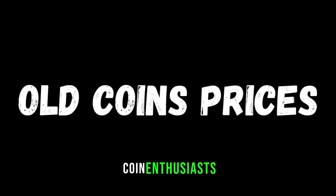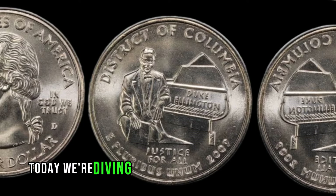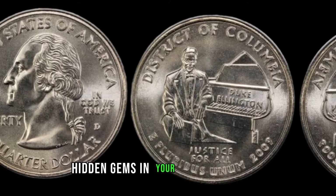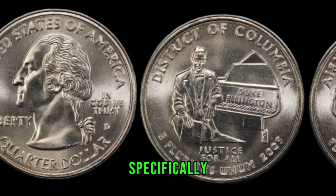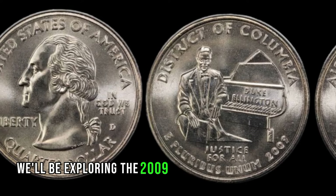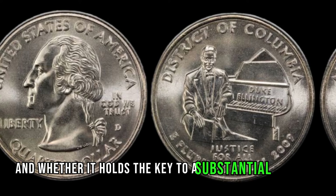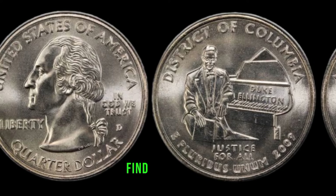Welcome back, coin enthusiasts! Today, we're diving into the world of pocket change to uncover the potential hidden gems in your coin collection. Specifically, we'll be exploring the 2009 Washington Quarter dollar and whether it holds the key to a substantial monetary find. Stay tuned!